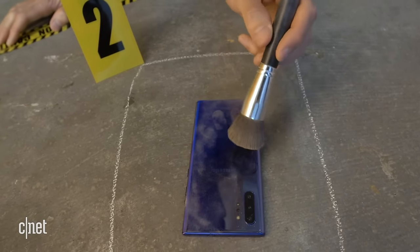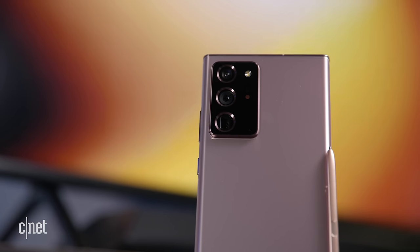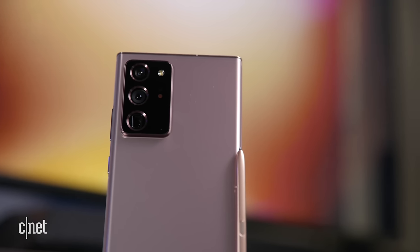Speaking of fingerprints, the Note 10 Plus is a fingerprint magnet. It looks like a crime scene if you use it without a case because of that glossy finish. It looks gorgeous, but you can never touch it if you don't want it to look like a total mess. The Note 20 Ultra, thanks to that matte finish on the back, looks much better when you use it without a case — not as many fingerprints and not as much of a mess.